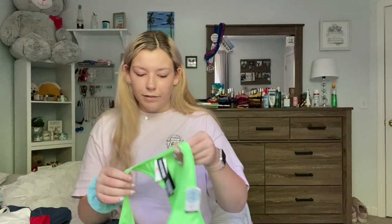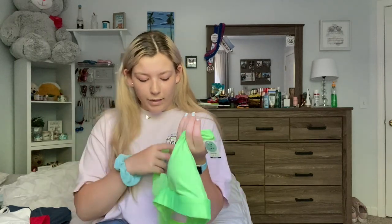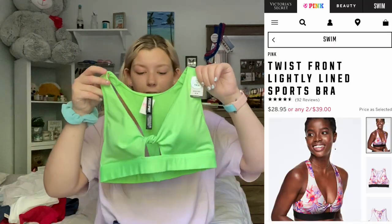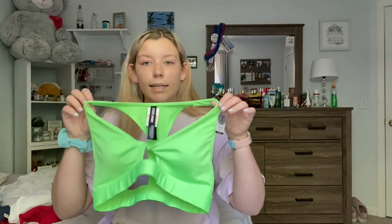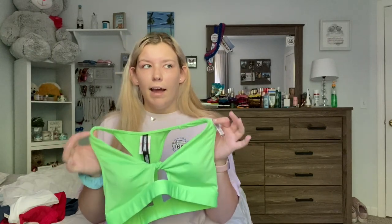The next two things are also gym-to-swim and they're the same style, just different colors. I got this neon bra — I'm probably going to wear it as a swimsuit though. Also a medium, originally $26.95. This style is sold online and it's called the Twist Front Lightly Lined Sports Bra. Online it's buy two for around $30, so if you're only looking to buy one, I'd recommend going in store.